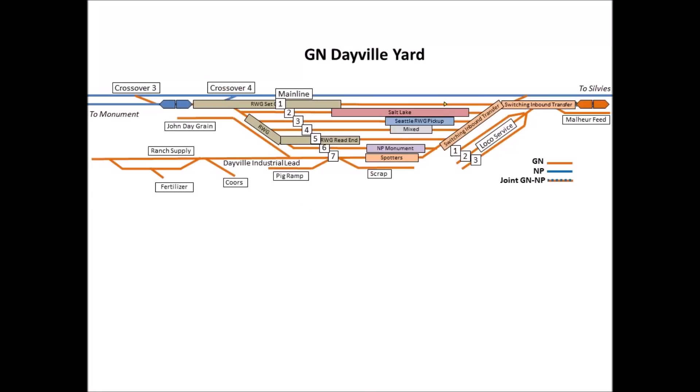Here's the current status of Dayville. We've got the switch engine switching the inbound transfer on the south end, and the RWG making his set-out on the north end. Then he'll be making his pickup off of track two.